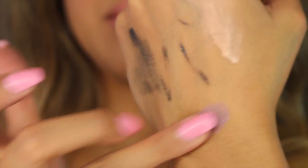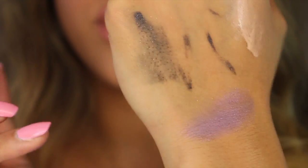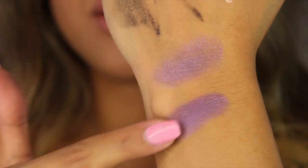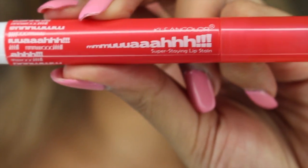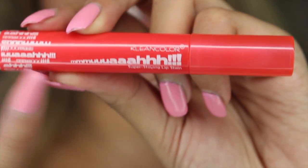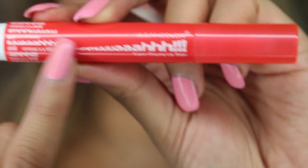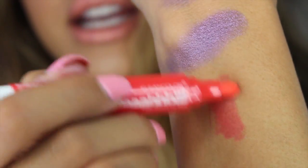I also got this shadow that you can use wet or dry. Here it is dry — it's really pigmented and shimmery. And here is when it is wet — that's really pretty. I also picked up this lip stain because I've started getting into lip stains. And here is a swatch right there — a really nice red-orange.